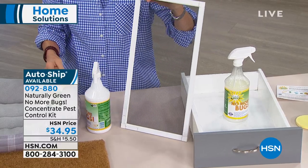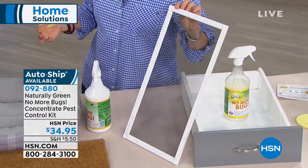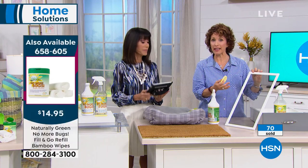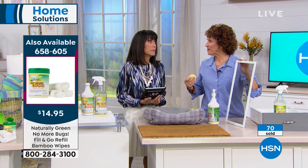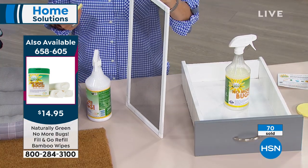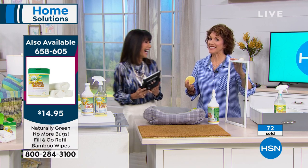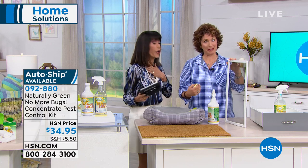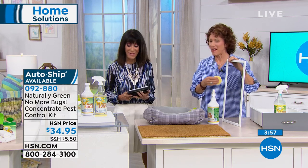It's USDA biopreferred and biocertified — a certificate that says it's safe for you and your family: indoor, outdoor, on your plants, everything. You can put it on your skin and it smells so good. Somebody came over the other day and said 'who smells so good?' — I didn't want to say I had bug spray on. It does really smell amazing.